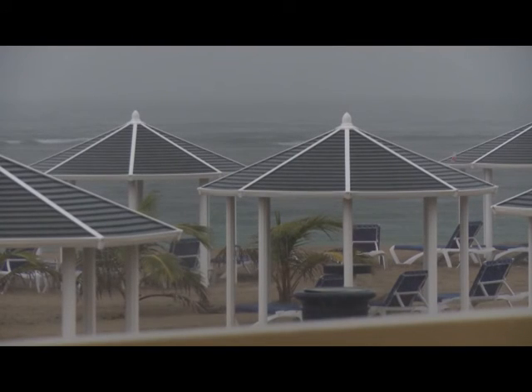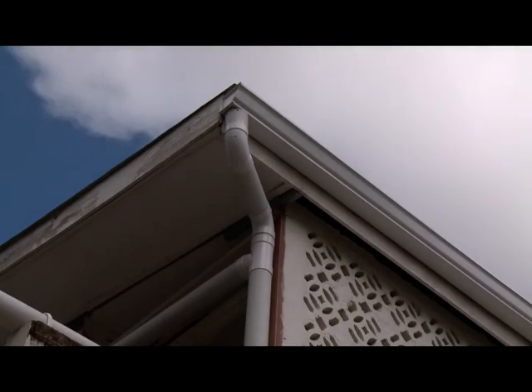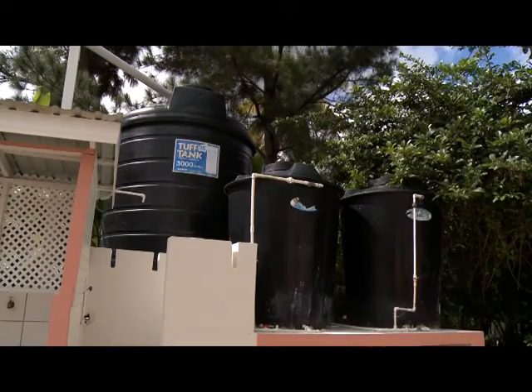In recent times, there has been renewed interest in rainwater harvesting in the region as a means of augmenting public water supplies and as an emergency water supply.